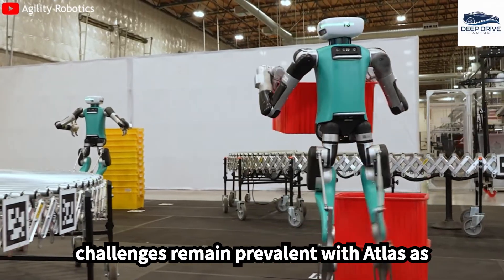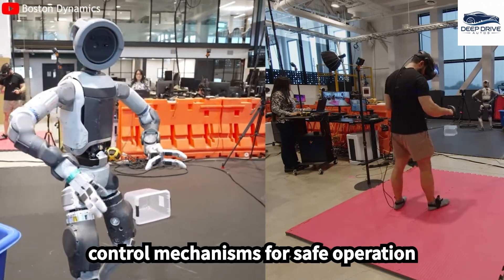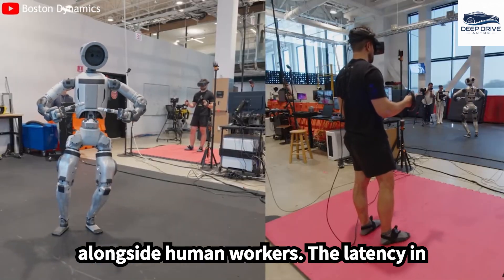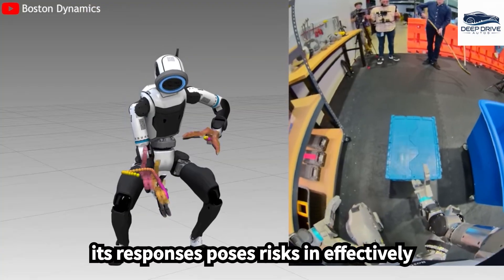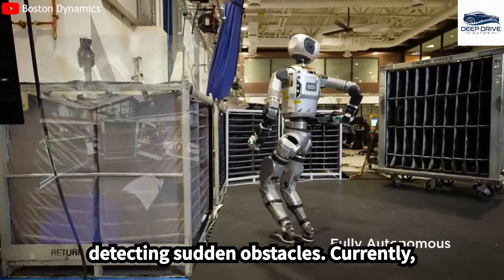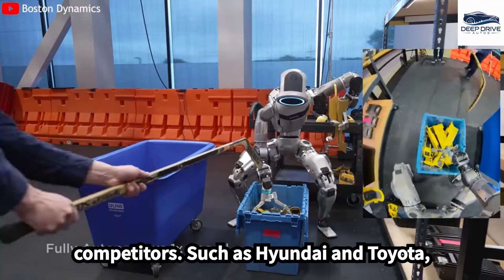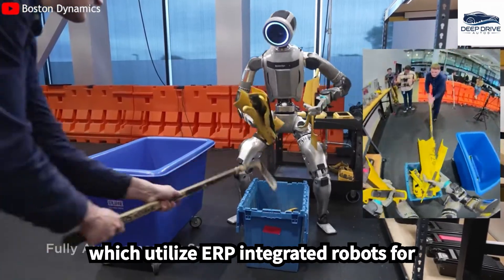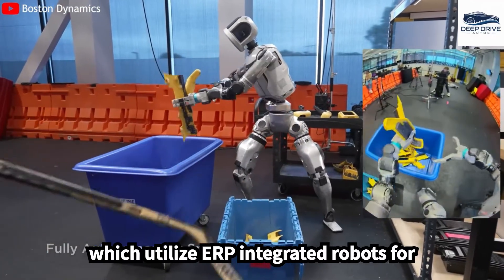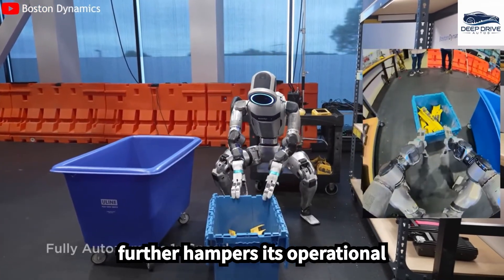Safety challenges remain prevalent with Atlas, as it necessitates advanced collision control mechanisms for safe operation alongside human workers. The latency in its responses poses risks in effectively detecting sudden obstacles. Currently, Atlas is unable to integrate with critical factory systems, unlike competitors such as Hyundai and Toyota, which utilize ERP-integrated robots for real-time data exchange. This limitation further hampers its operational efficiency.